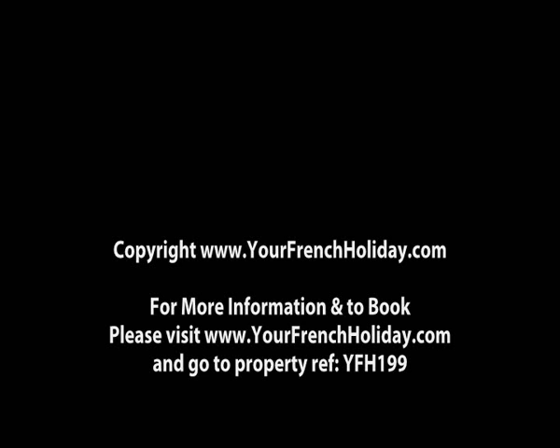For more information, please visit www.yourfrenchholiday.com and go to Property Reference YFH 199.